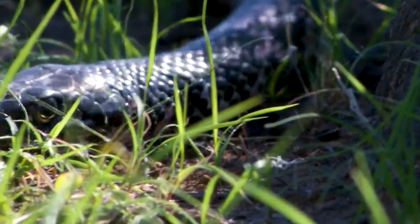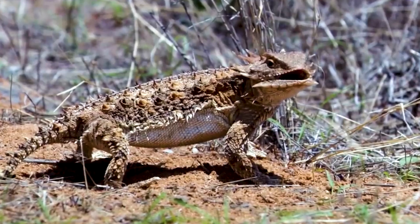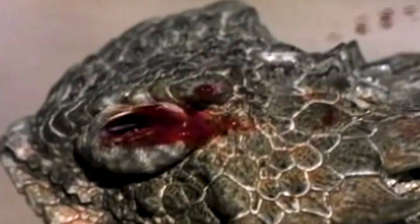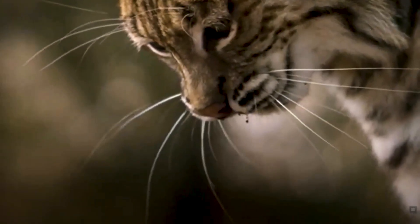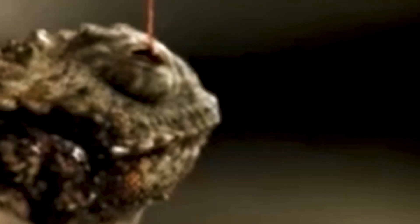When a predator gets too close, the lizards can inflate their bodies up to twice their size, resembling a spiny balloon. This will intimidate some animals, but if it's insufficient, the species employ one of the animal kingdom's most bizarre defensive mechanisms — they shoot blood from their eyes.